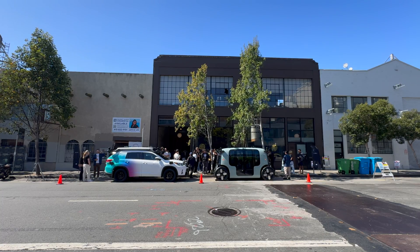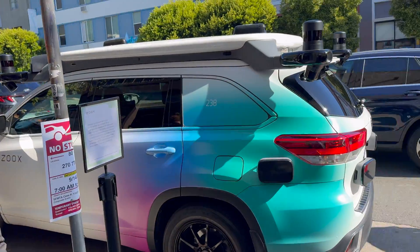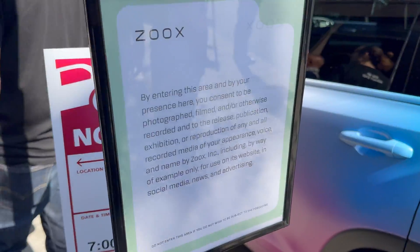Hey folks, welcome back to the channel. Earlier today, Zoox hosted a community engagement event at Sightglass Coffee in San Francisco to show off their custom vehicle.